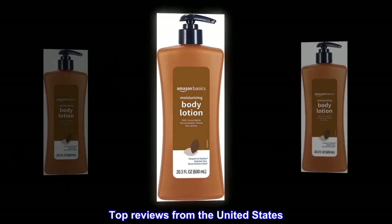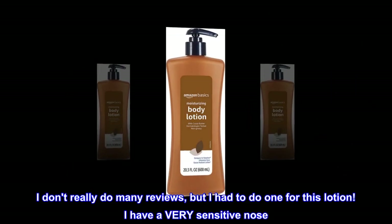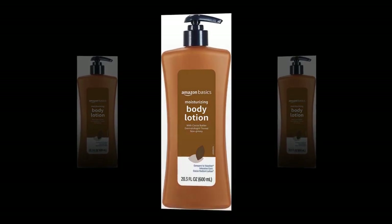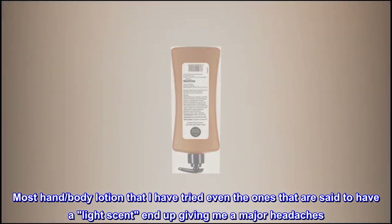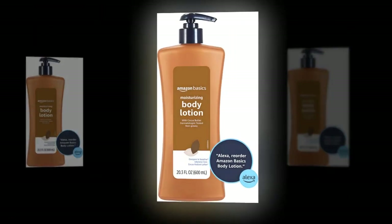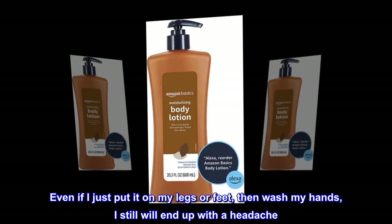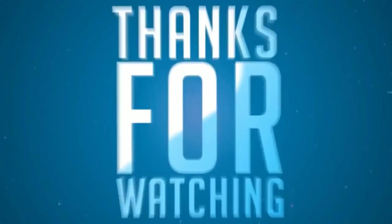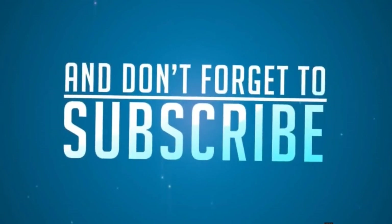Top Reviews From The United States. Must Buy. I Don't Really Do Many Reviews, But I Had To Do One For This Lotion. I Have A Very Sensitive Nose. Most Hand and Body Lotion That I Have Tried, Even The Ones That Are Said To Have A Light Scent, End Up Giving Me A Major Headache. Even If I Just Put It On My Legs Or Feet, Then Wash My Hands, I Still Will End Up With A Headache. Not With This Lotion.